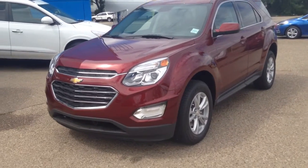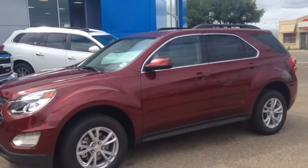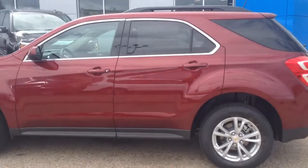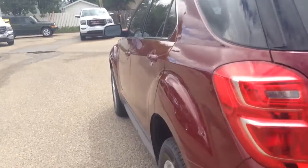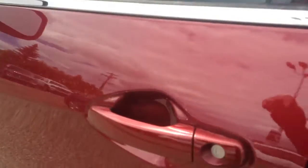Hey everybody and welcome to Brooks Motor Products. Today we have stock number 168904. It's one of our brand new 2016 Chevrolet Equinox LTs. It's Siren Red Tint Coat in color. It has a 3.6L V6 paired with an automatic transmission. You've got extras like your backup camera, upgraded sound and remote start. So let's check it out.